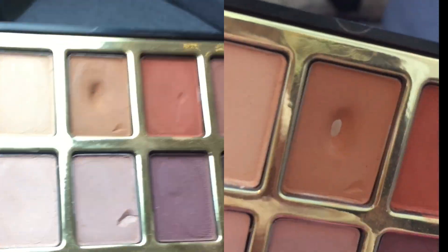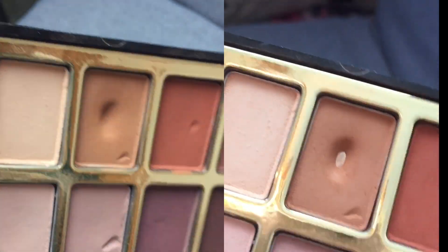Now let's talk about the three eyeshadows in my quintet that I hit pan on this month. The first one is from the Milani Most Loved Matte palette in the shade Catch a Tan. I randomly chose this in April 2019, so it took a full three months of very consistent use to hit pan. It was a very stubborn shade — I used it in the crease, on the lower lash line, and sometimes all over the lid for a matte warm brown smoky look.